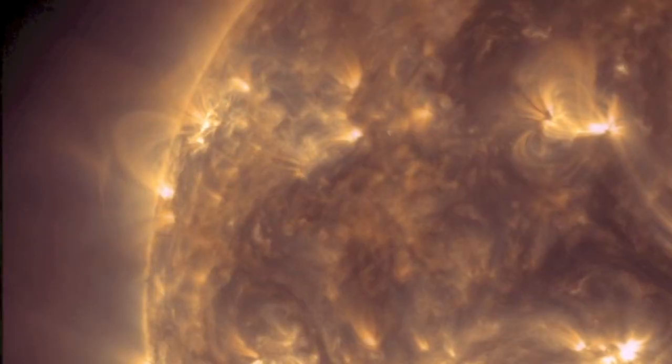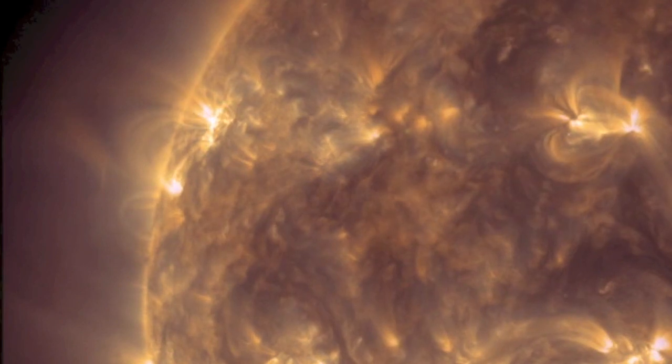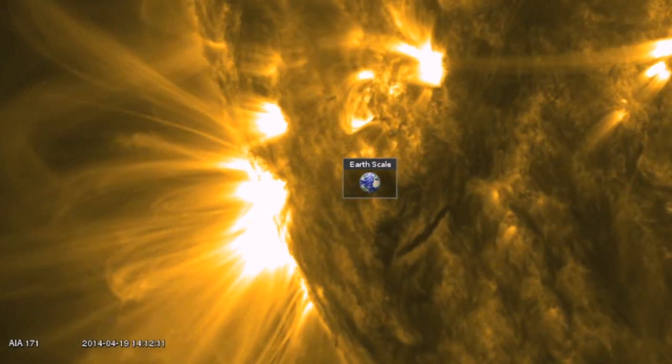Here are the arcs connected to one red and one blue sunspot umbra. A point of interest: the imager that detects the polarity of sunspots is measuring pure neutral iron atoms. It's also interesting to note just how high off the solar surface these arcs tend to go.